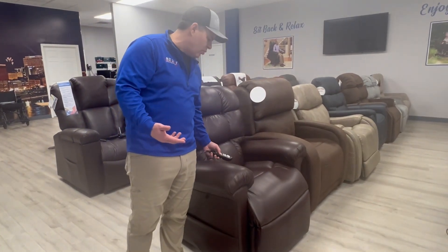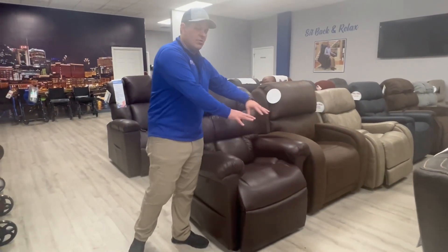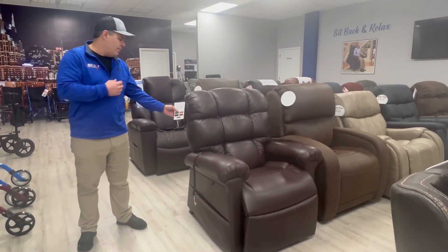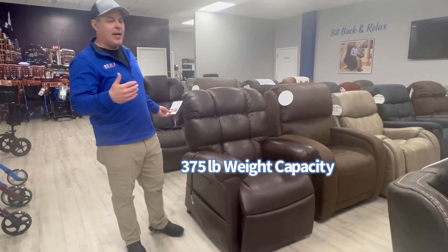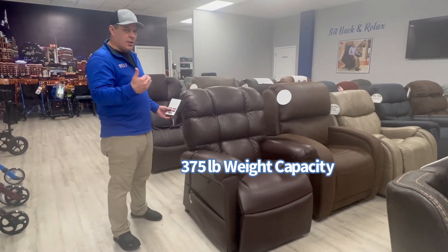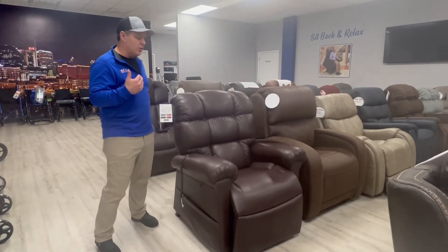A lot of what Golden has done with some of their chairs is they've taken the base and used that same base as a model for their other chairs — it's been such a good chair. It has a 375-pound weight capacity. They make this in a medium large and a small medium. This one right here is a medium large and I'll show you the small medium here in just a minute.